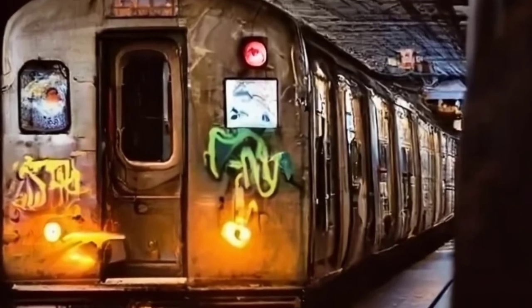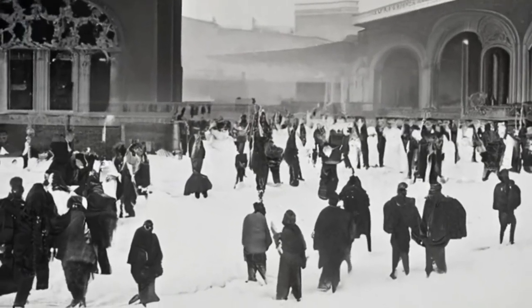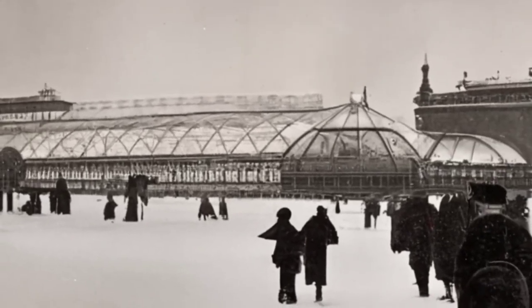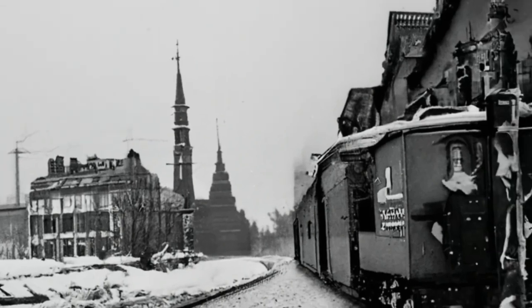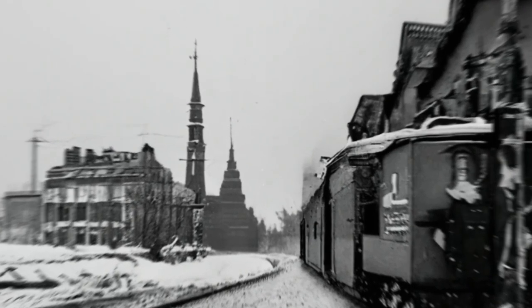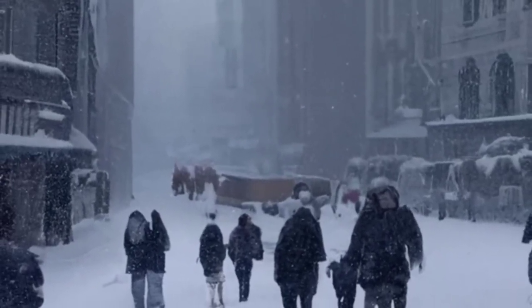Blizzard of 1888 — the catalyst for underground travel. Believe it or not, the Great Blizzard of 1888 pushed NYC towards underground travel. Trollies and elevated trains succumbed to the snow, prompting the city to embrace subterranean solutions for transportation. And thus, the NYC subway was born.